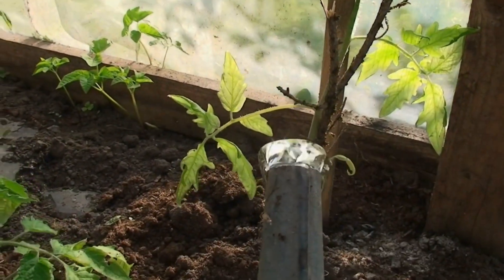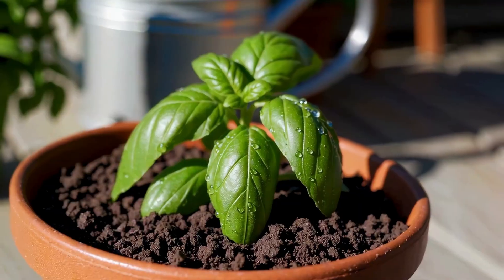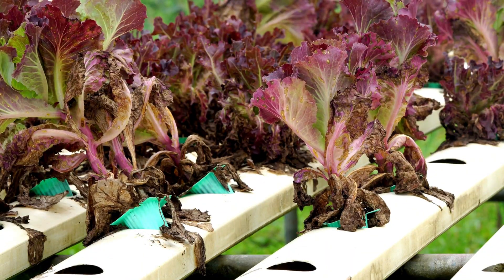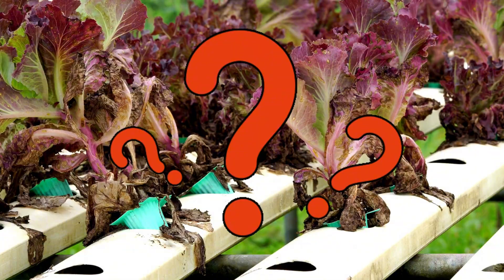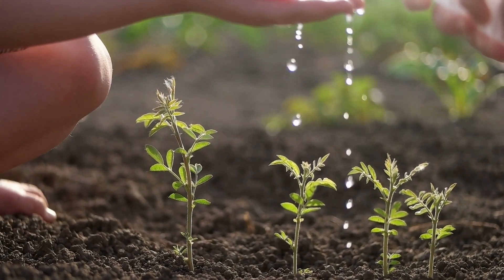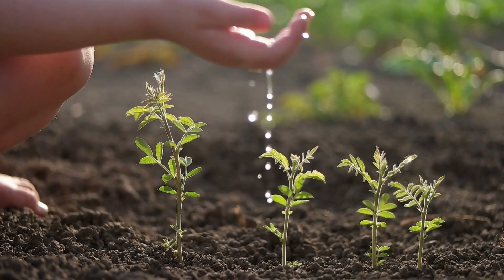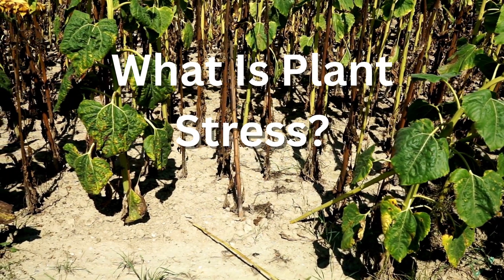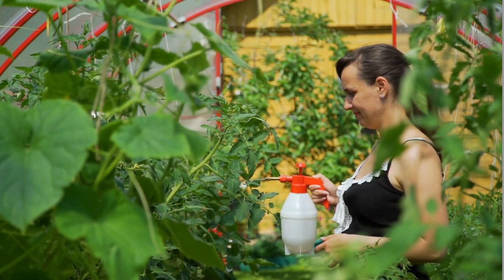You've been watering your plants, you've given them light, you've done everything right. But they still look tired, wilted, maybe even stunted. So what's going on? Well, it might not just be water. Today we are diving into a topic that gets way too little attention: plant stress — what causes it, what it looks like, and how you can actually fix it.